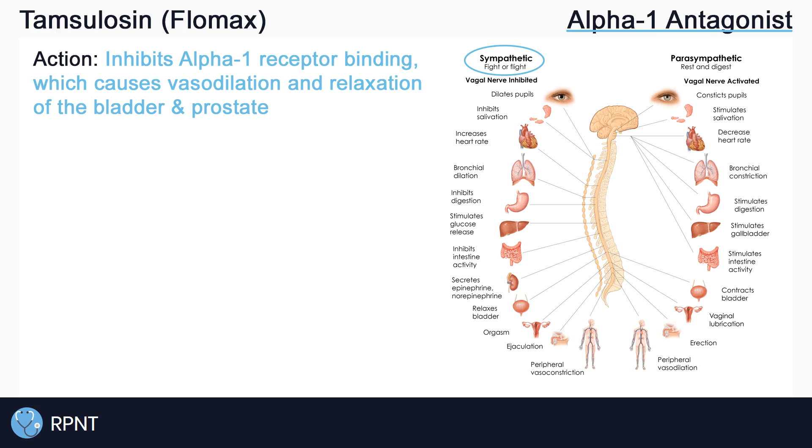The antagonist in alpha-1 antagonist means Tamsulosin is blocking or inhibiting the alpha-1 receptors rather than stimulating them. So the effect of Tamsulosin is actually the opposite of what the alpha-1 receptor is normally responsible for.